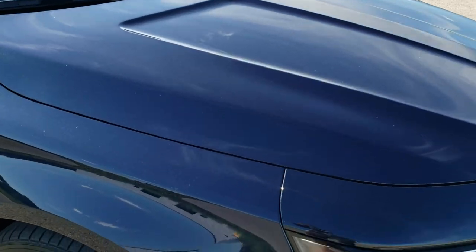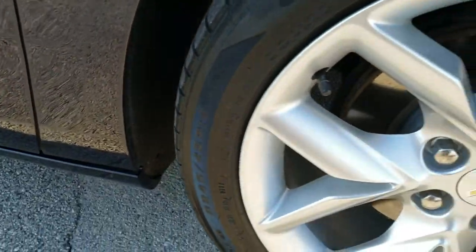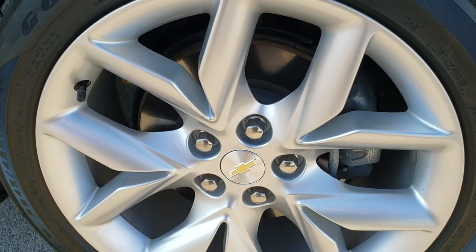Didn't see any dents or dings on the hood. Passenger side fender is in excellent condition too, and the passenger side rim has no scuffs or scrapes on it.